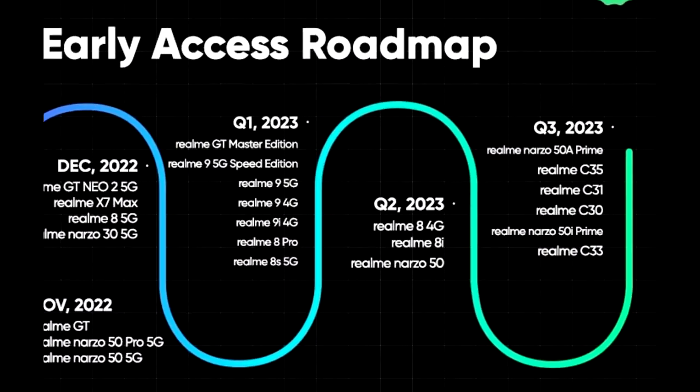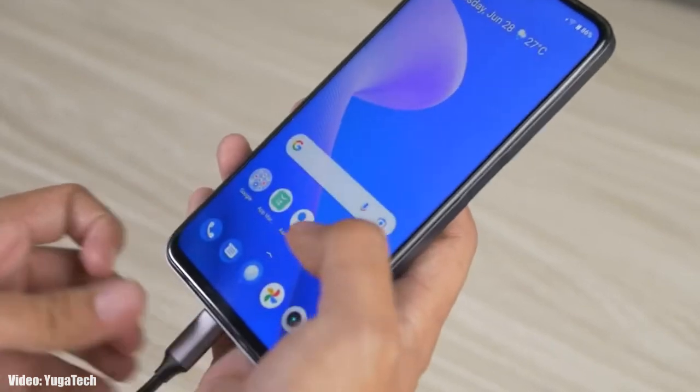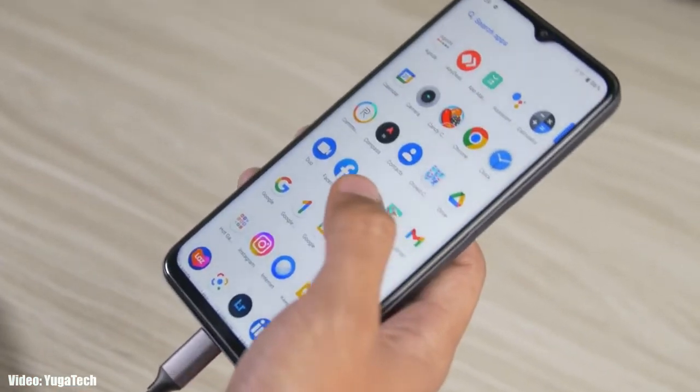As Realme mentioned in this roadmap, all of these smartphones will start getting the Android 13 update by the third quarter of 2023, which is from July to September. An exact release date isn't available, but you will see the official Android 13 with Realme UI 4.0 update on your Realme smartphone by the end of September 2023.